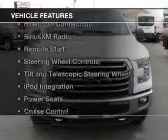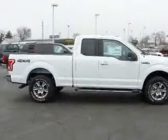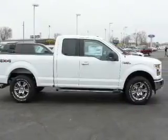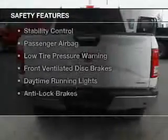The features include heated seats, Bluetooth connectivity, Sirius XM satellite radio, remote start, steering wheel controls, a tilt and telescopic steering wheel, iPod integration, power seats, cruise control, and keyless entry. Safety was made a priority with these features.